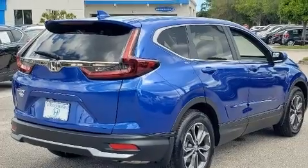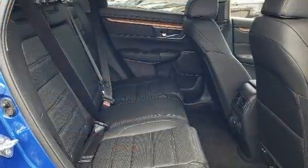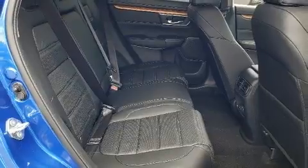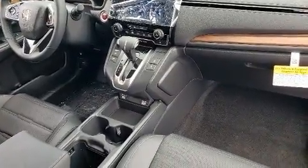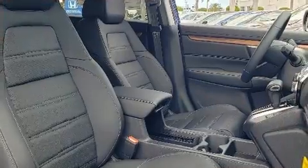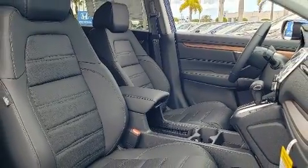Honda ensures the safety and security of its passengers with equipment such as dual front impact airbags, front side impact airbags, brake assist, ignition disabling, and four-wheel disc brakes with ABS.